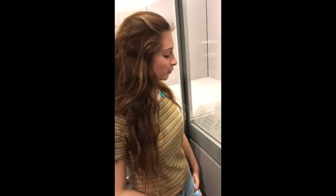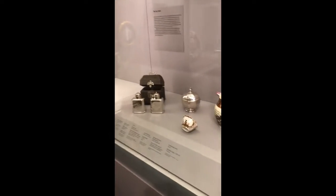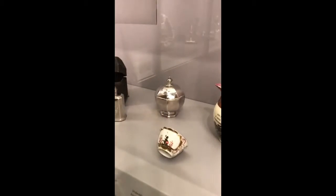What are you looking at? I'm looking at this sugar bowl made by John Wisdom in 1716. It's made out of silver, and it relates to the present day because we still use sugar bowls.